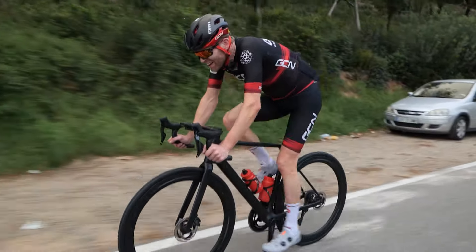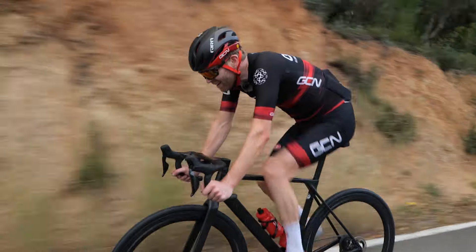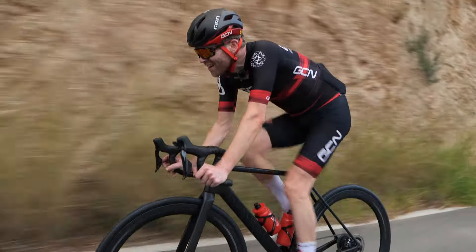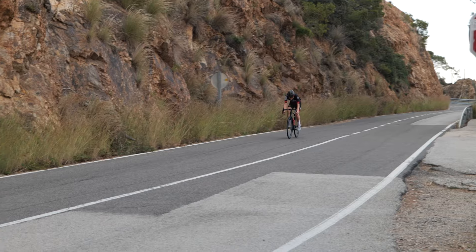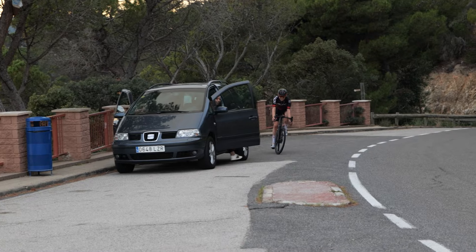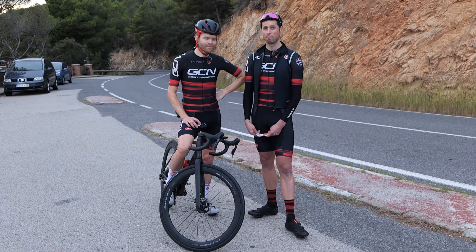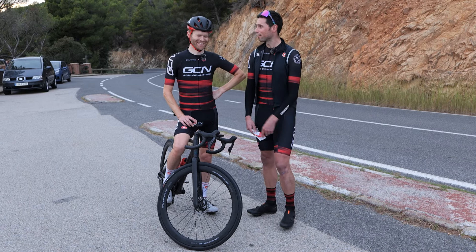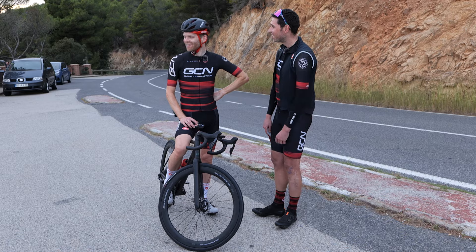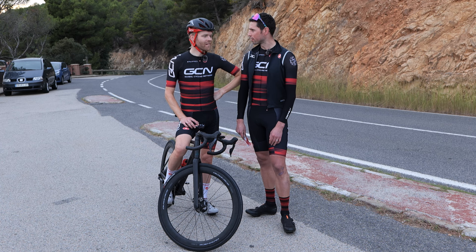Something undeniable is the cool whooshing sound that deep section wheels make — I love that sound. After all of those runs, Ollie's gathered plenty of data for us to run through.